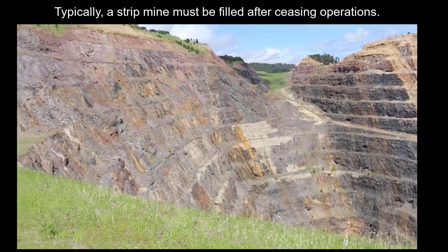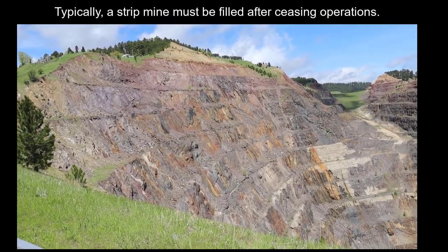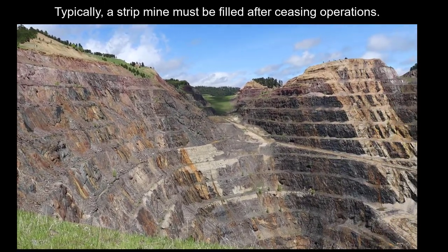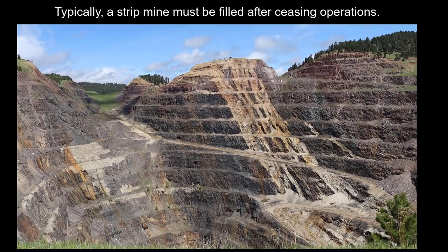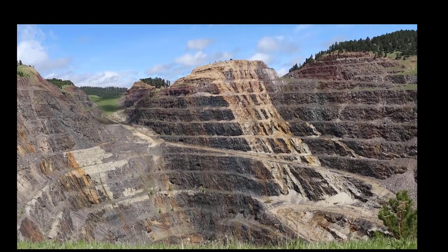I would point out that the environmental issues regarding a strip mine can be very challenging, because once you dig a hole and you're finished you typically have to fill it in if you're going to reclaim the land, and that is a very cost-prohibitive and expensive process. But right now this is being used for a very definitive purpose, so that's not happening on this mine site.